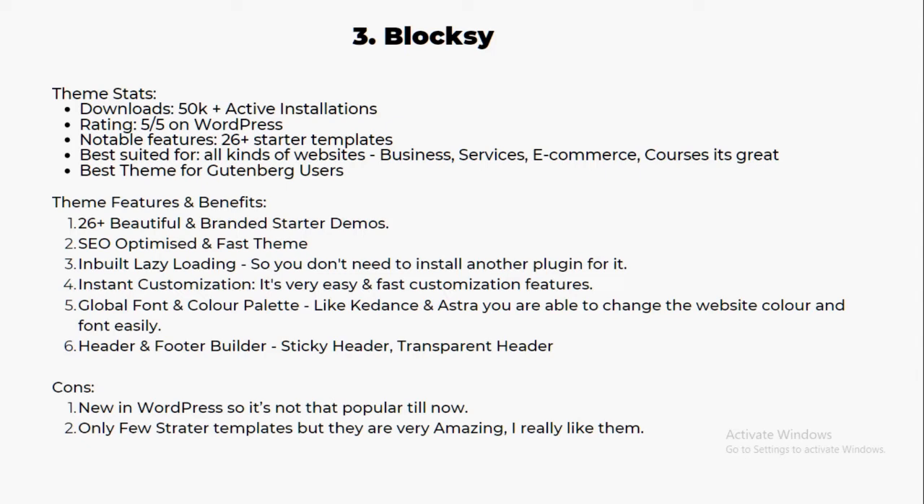Blocksy has 26 plus beautiful branded starter demos that are really amazing, easy to optimize, and fast with inbuilt lazy loading — so you don't need to install any other plugin for it. It features instant customization, global font and color palette, header and footer builder, sticky headers, and transparent headers. The only con is that it's newer on WordPress and not yet very popular, but it's definitely going to grow.